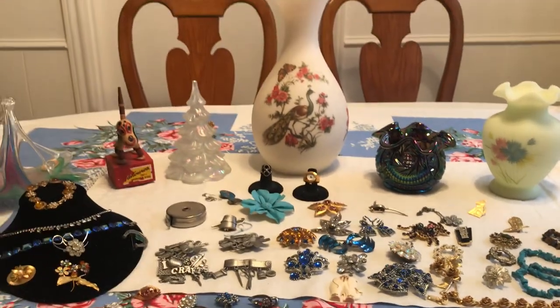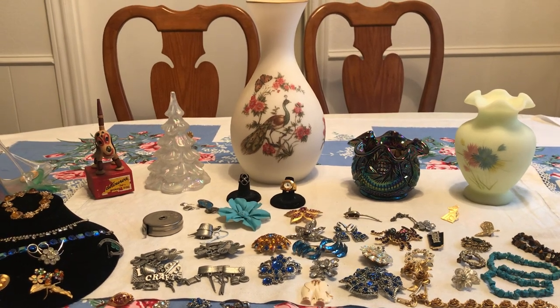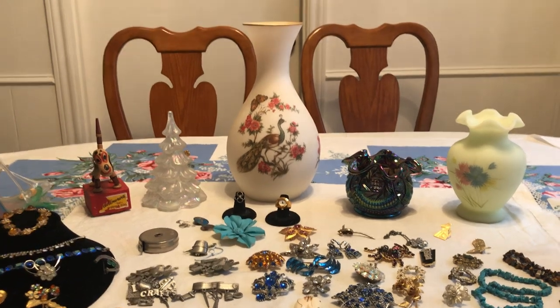I got one Bath and Body Works cinnamon apple kind of candle, and that was my fabulous finds! I hope you enjoyed seeing everything. I'd love to hear from you and I appreciate your subscriptions — I'm getting pretty close to 5,500 and I can't thank you all enough. Bye-bye!